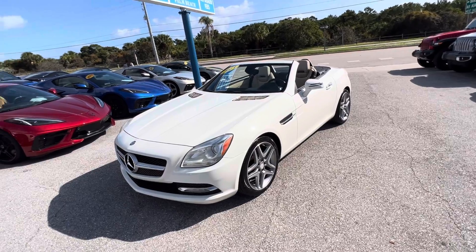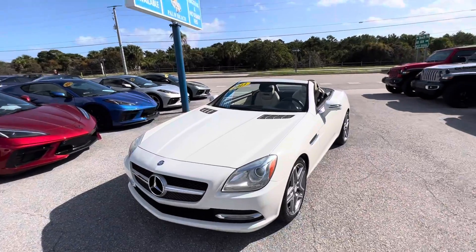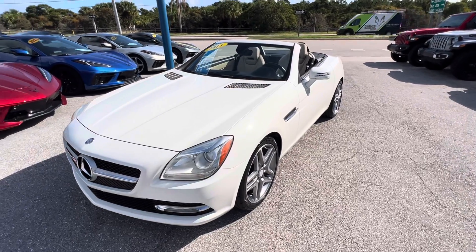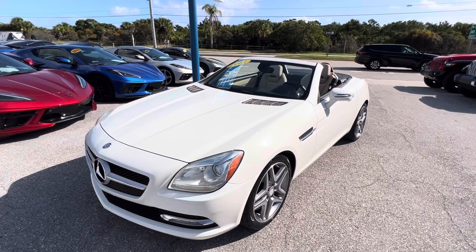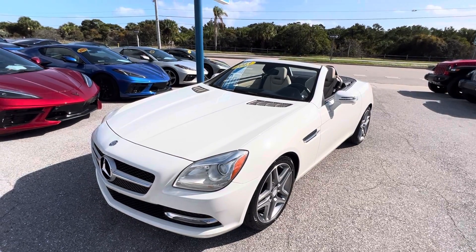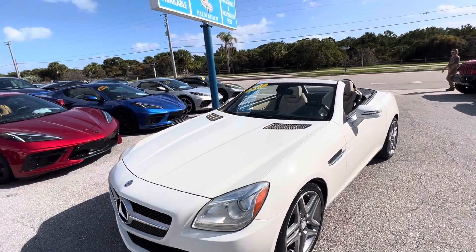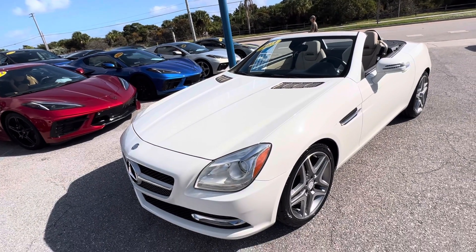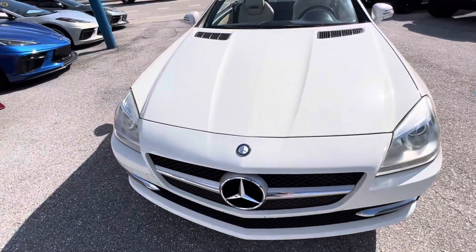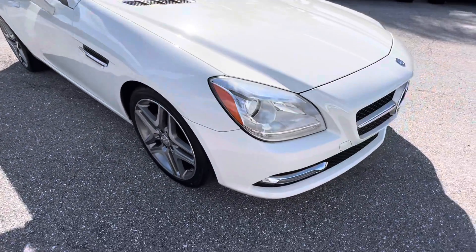Good afternoon everyone, Chris McKee here at Classic Cars of Palm Beach. We're going to be doing a walk-around video on this 2013 Mercedes SLK. We do these video walk-arounds for out-of-state or out-of-town customers, or anyone who's not going to see the vehicle until it's shipped to them on a transport truck. We want to make sure you know everything about the car — flaws, scratches, dings, dents — we don't like surprises, and we're just transparent about everything. So here we go.